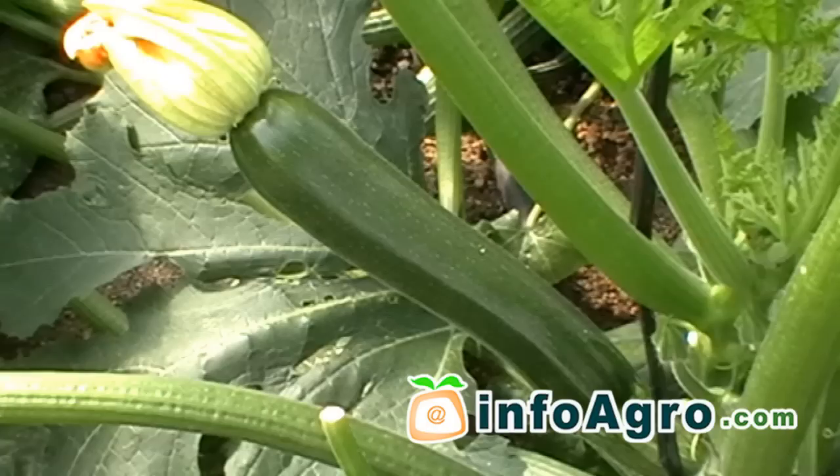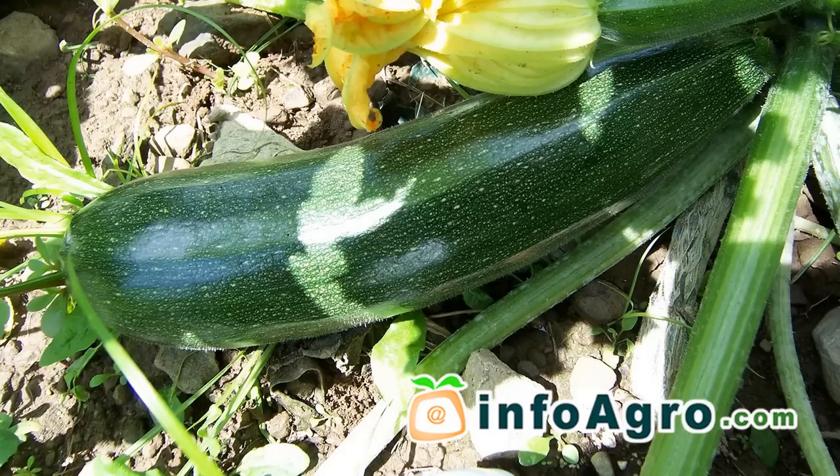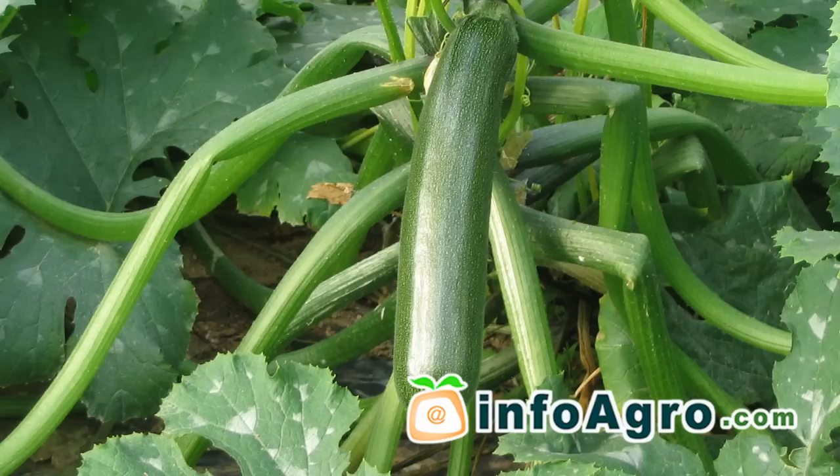The fruits are usually harvested while still slightly unripe, close to full growth but prior to full seed development and before they harden. Harvesting is carried out by making a clean cut to the stalk with scissors or a knife, ensuring that one centimetre to three centimetres of the stalk still remains attached to the fruit.